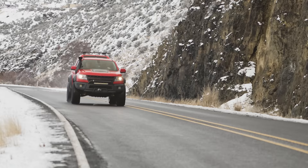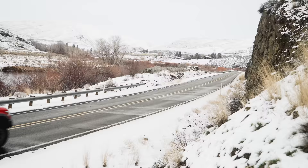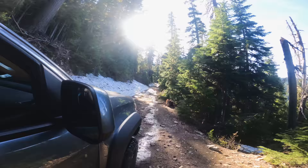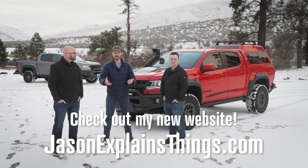Final thoughts: Chris says it was a lot of fun to drive and experience, and thanks Nate for bringing the truck out for the compare-and-contrast. Nate thanks Jason for the opportunity. The hosts wrap up by encouraging viewers to like, share, and subscribe, pointing them to the Overland DIY playlist for more off-roading content covering Colorados, Toyotas, and more. Until next time: don't forget to do it yourself!